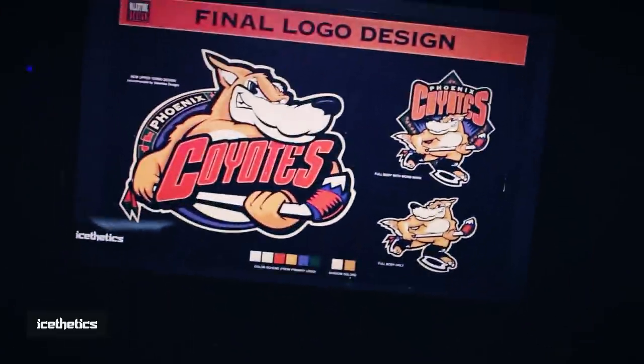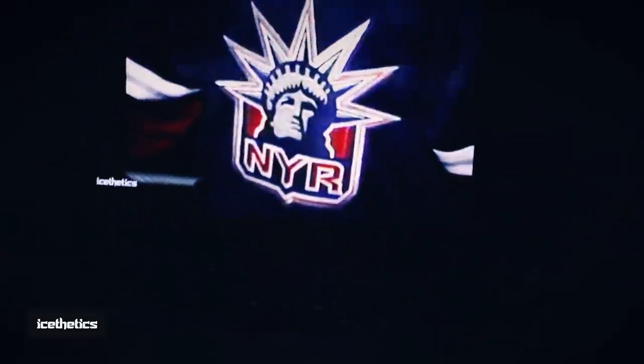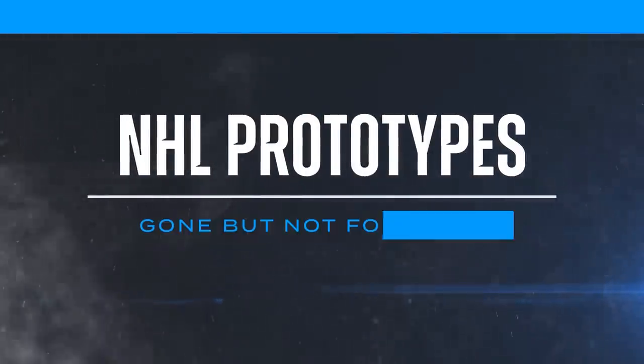Unused. Unseen. And now, uncovered. Get ready for another peek at rejected NHL logo and jersey designs. When a team sets out to adopt new branding, the first idea is rarely the final one. That often means concepts are abundant, yet abandoned — lost to history. But sometimes a forgotten past is rediscovered, giving us the chance to consider the road not taken. Join me for one more look at hockey brands that never made the cut. The Epic Trilogy concludes right now as Aesthetics presents NHL Prototypes: Gone, but not forgotten.